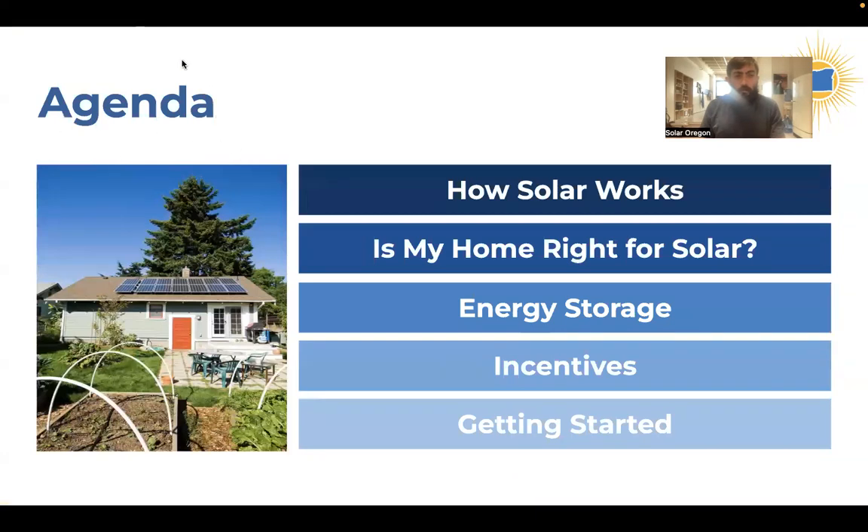We are going to cover a few topics here. First, I'm going to show you how the technology works and talk about net metering. Then we'll look at what makes a home or business right for solar — the structure of the building, the roof, the electrical service. Then we'll take a look at battery storage and specifically solar plus storage, which is a very hot topic. We'll talk about the incentives available for solar, go through an example budget, and then end talking about how to find a contractor and what the installation process looks like. We'll finish up with a Q&A.